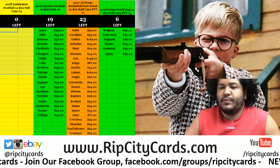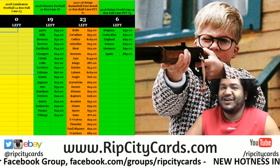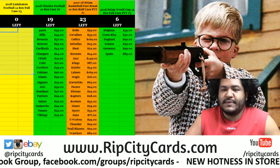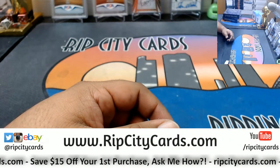Yo, what's up everybody? Cardboard Roses with you. Welcome. Time for our eBay breaks. 2016-17 Immaculate Collegiate Basketball Toolbox Break Number 4. Let's get that moving along.